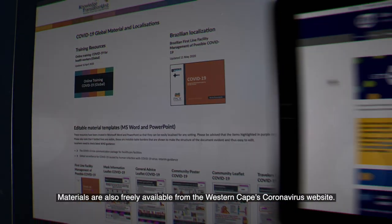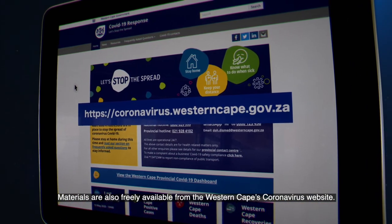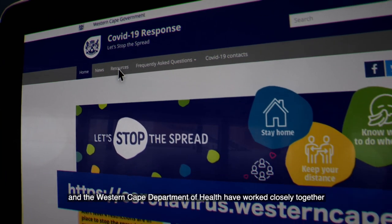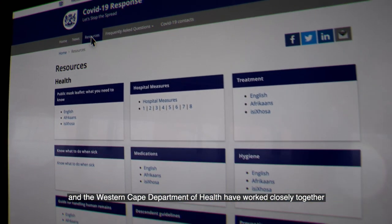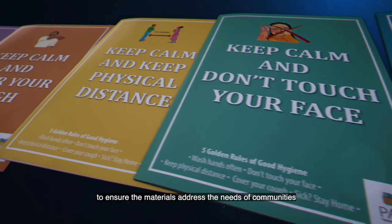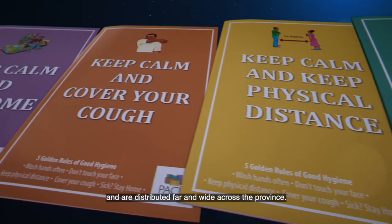Materials are also freely available from the Western Cape's Coronavirus website. The Knowledge Translation Unit and the Western Cape Department of Health have worked closely together to ensure the materials address the needs of communities and are distributed far and wide across the province.